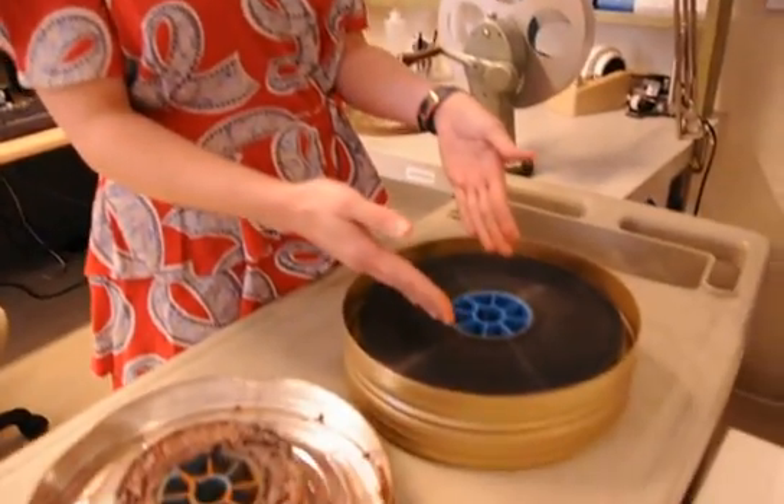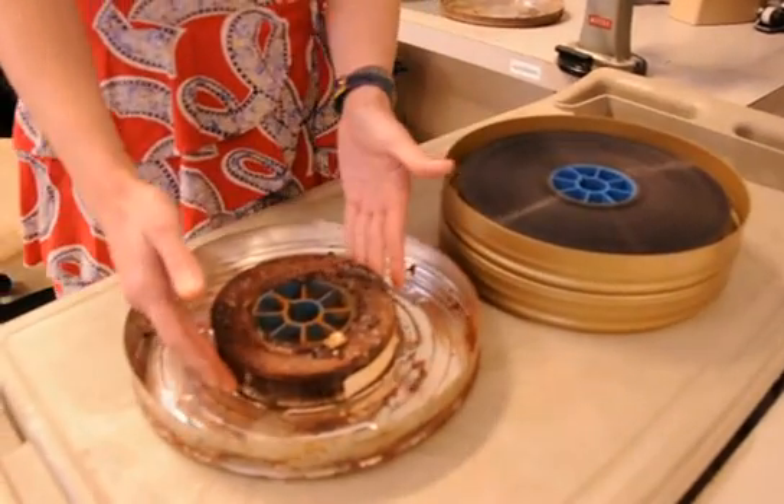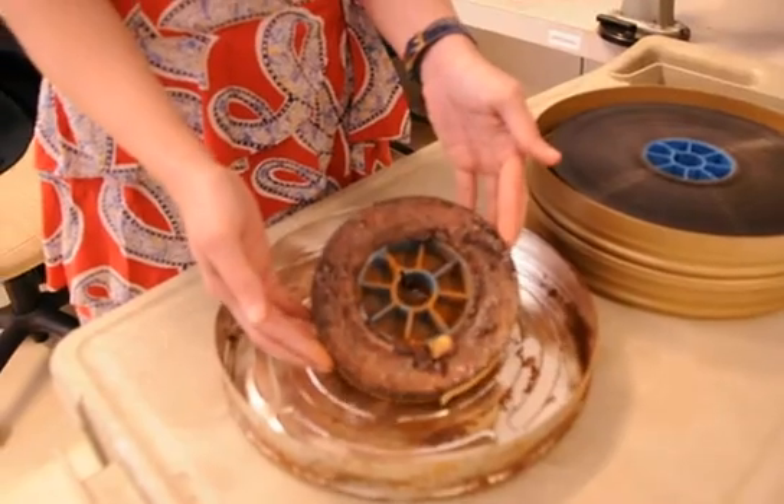This reel actually started out at approximately the same length as this one, and so what we had to do to save the rest of the reel was cut out this section, because when nitrate starts decomposing, it goes through a reel like a disease. I was able to save approximately 700 feet off of this one particular reel.